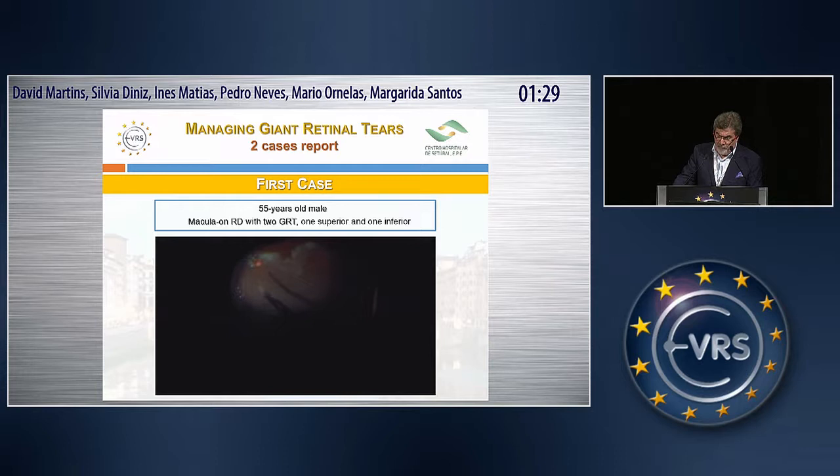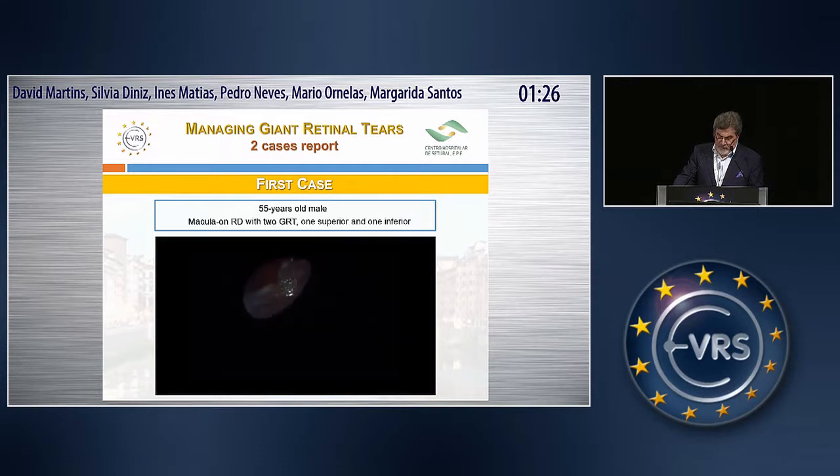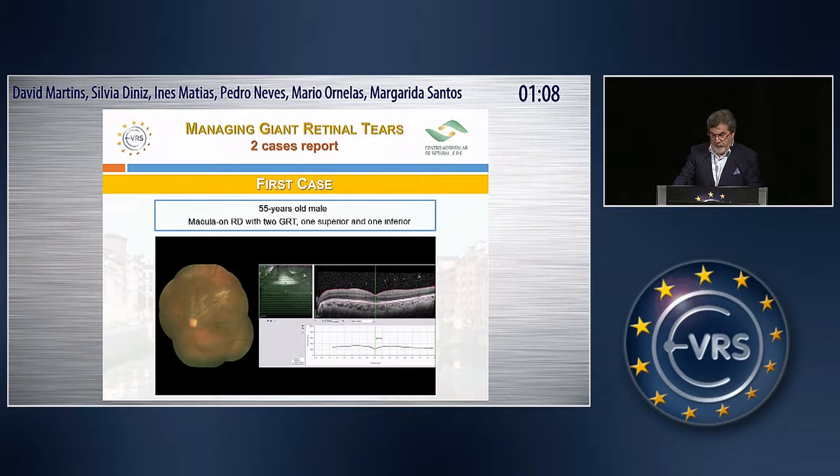We performed a direct silicone oil exchange — the most critical step in the surgical repair of giant tears. At the end, we realized we still couldn't achieve a complete attachment of the retina. We saw a demarcation line at the posterior pole suggesting that either liquid or silicone oil flowed under the retina. We decided to end the surgery and concentrate on early and strict positioning of our patient, first in the right lateral decubitus with a flat headboard and soon after in prone positioning.